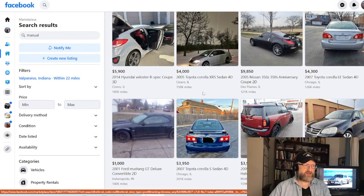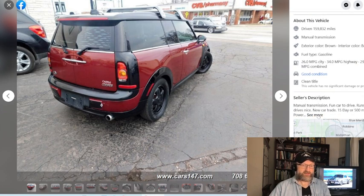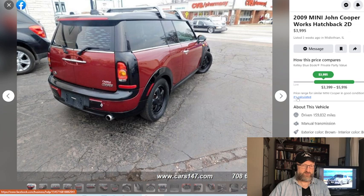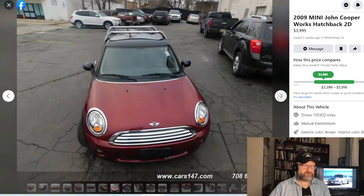That Veloster is at $5,900, but it is an R-Spec, so I guess they know what they've got and they're not going to be lowballed. Sometimes they do say those types of things. We also have a manual transmission here in this Mini Cooper — John Cooper Works hatchback wagon.